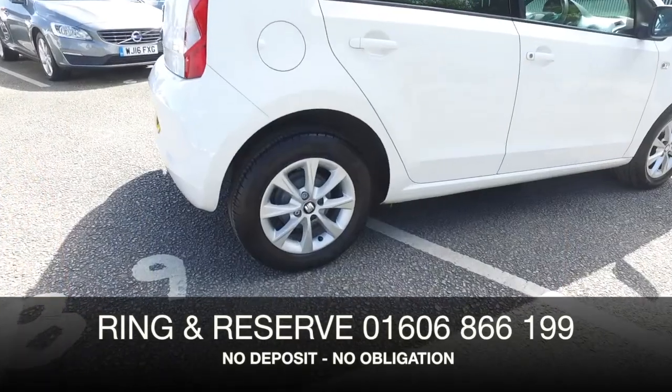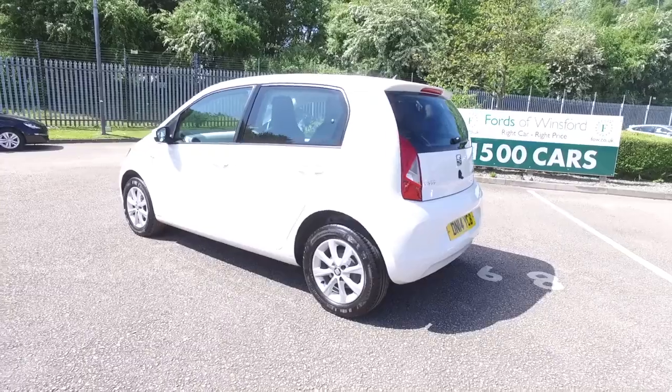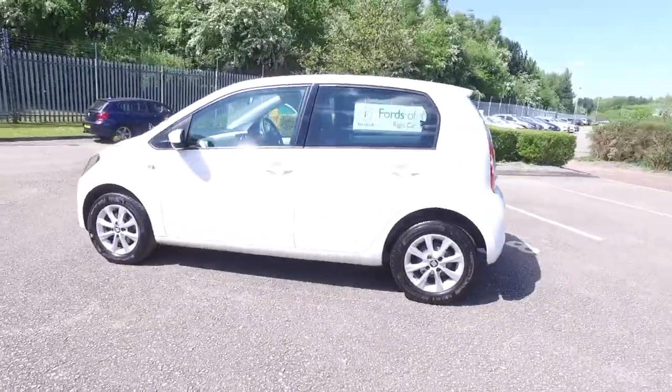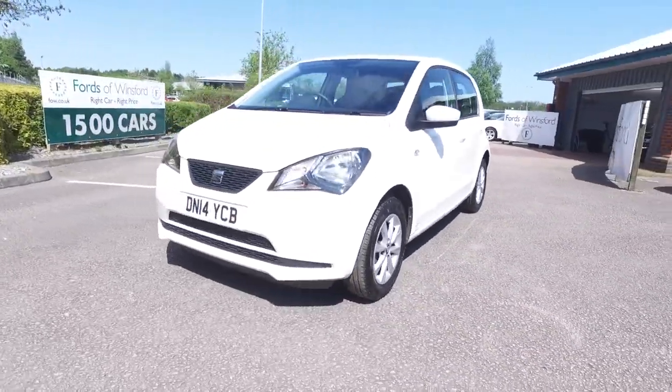Now don't forget, at FOW the price you see is the price you pay — there are no hidden charges or extras. Bring your licence with you, have a test drive, and discover this great car for yourself at Fords of Winsford.